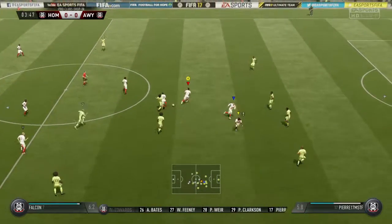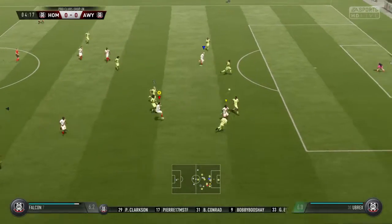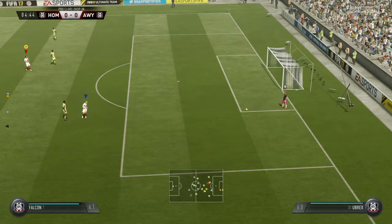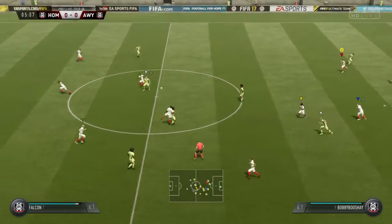Conrad. He's coming forward with some danger. It's a fine strike, but not quite what he was hoping for. But when he's hit it, I'm sure he would have thought that was going to bulge in the back of the net. Not quite, though.